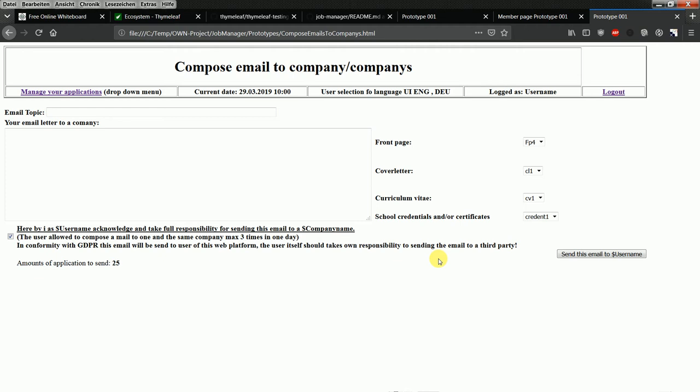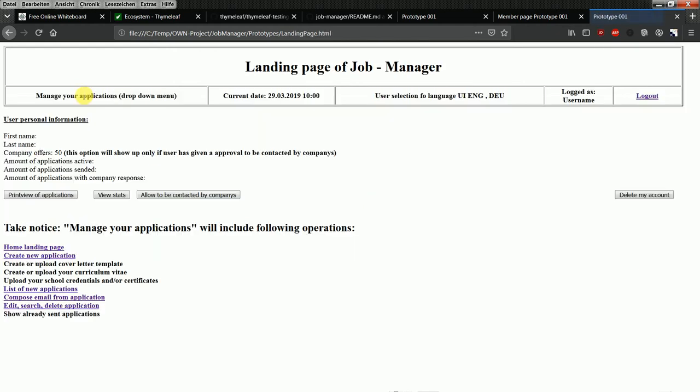This service helps the jobseeker be more organized and understand how the market reacts to their applications. After sending all these new applications, they would get a summary view — a mockup of what they receive next.